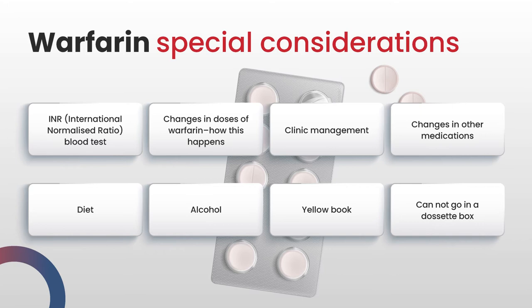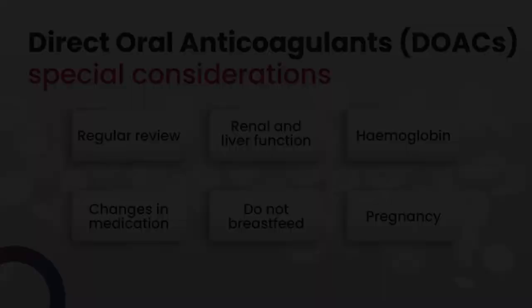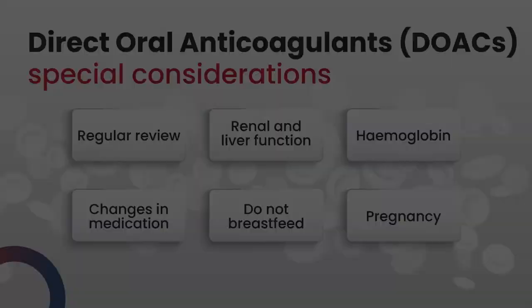Patients also need to know that warfarin cannot be put in their dosette boxes because the dose changes too frequently. Finally, patients taking warfarin should not get pregnant. Warfarin is very damaging to the unborn baby and can cause disability. Any patient of childbearing age on warfarin should be advised not to get pregnant, or if they want to, they must discuss this at length with their consultant haematologist.